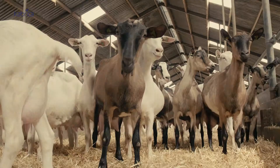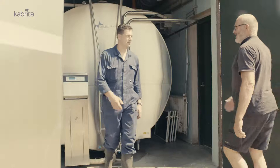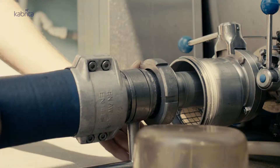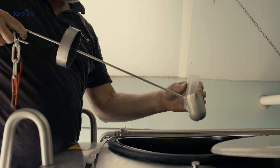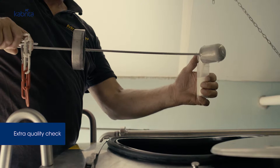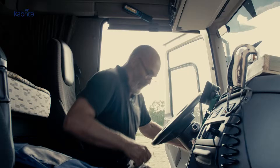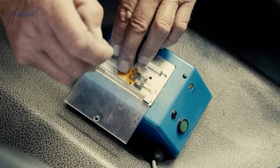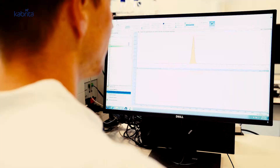Depending on the number of goats per farm, the milk collecting service collects the milk every two or three days in order to transport it to one of our production facilities. Before that, they also run an extra check on the milk concerning the right levels of, for example, pH and fat, and the absence of antibiotics. These results are immediately sent by satellite to our independent laboratory QLIP, which ensures that the fresh milk will be quickly processed.